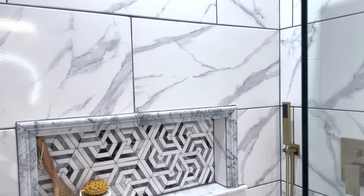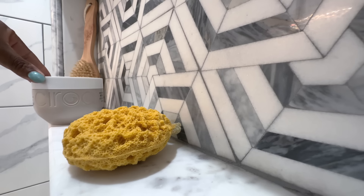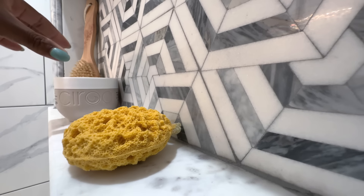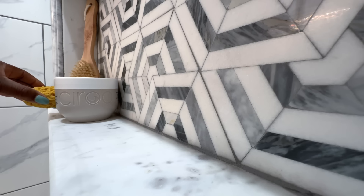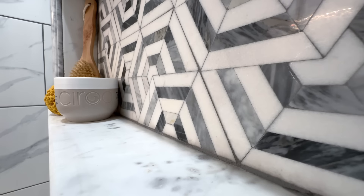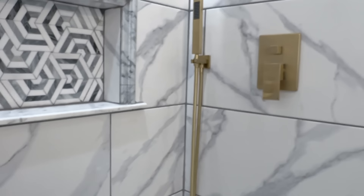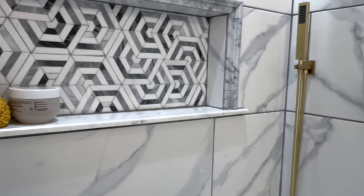A shower niche is a must. Its primary advantage is to keep your products organized, but it also provides a dedicated space to store all of your shower essentials, keeping them within easy reach during your bathing routine — no more reaching out for bottles on the floor. If you're about to do a renovation and you have a shower, I highly suggest adding one. We have them in all of our bathrooms and I have no regrets.